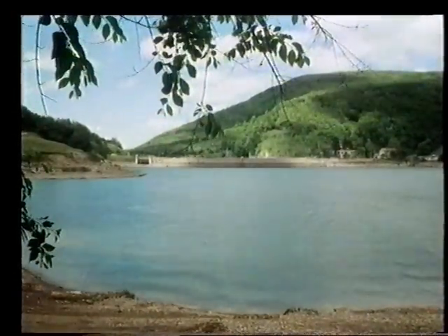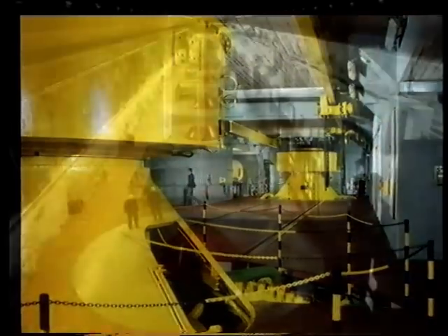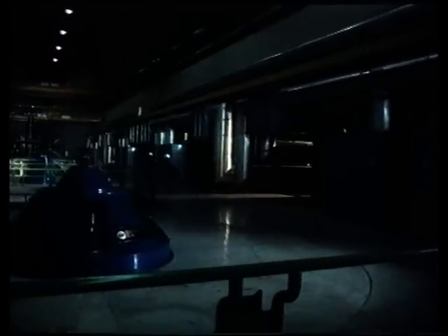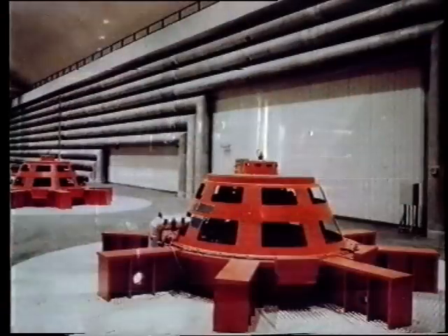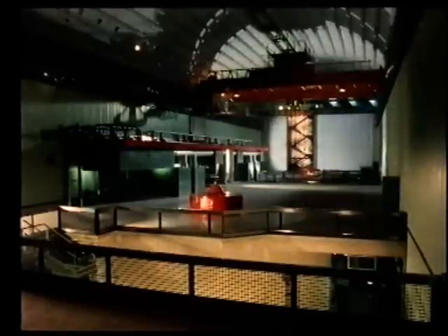The main pump storage plants are Lago Delio, Chiotas, Edolo, Sanfiorano, Lanapo, Presenzano.